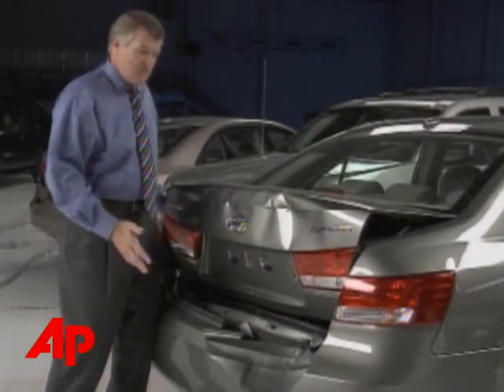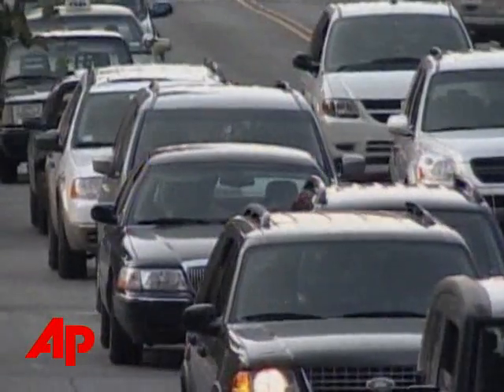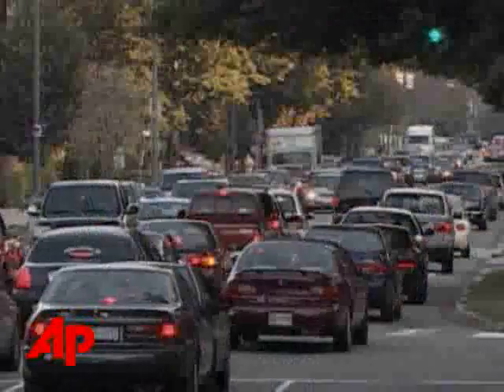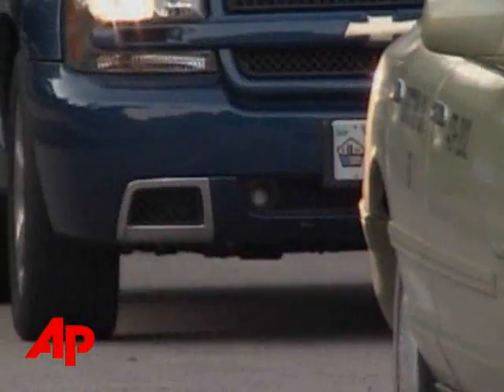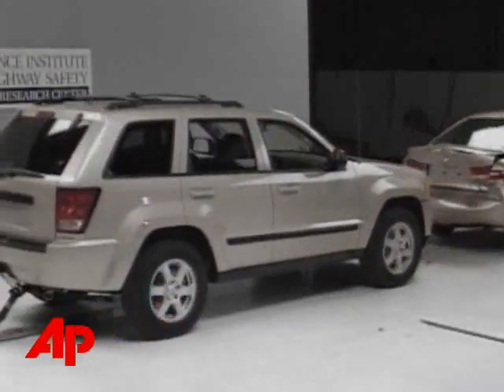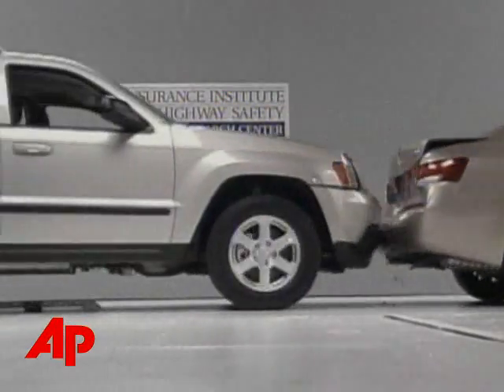You can see damage to fenders and tail lamps. To meet federal rules, car bumpers must be at least 16 inches off the ground, but that's not always the case for some light trucks, like SUVs, pickups, and vans. And according to the Insurance Institute for Highway Safety, this is a real safety issue.